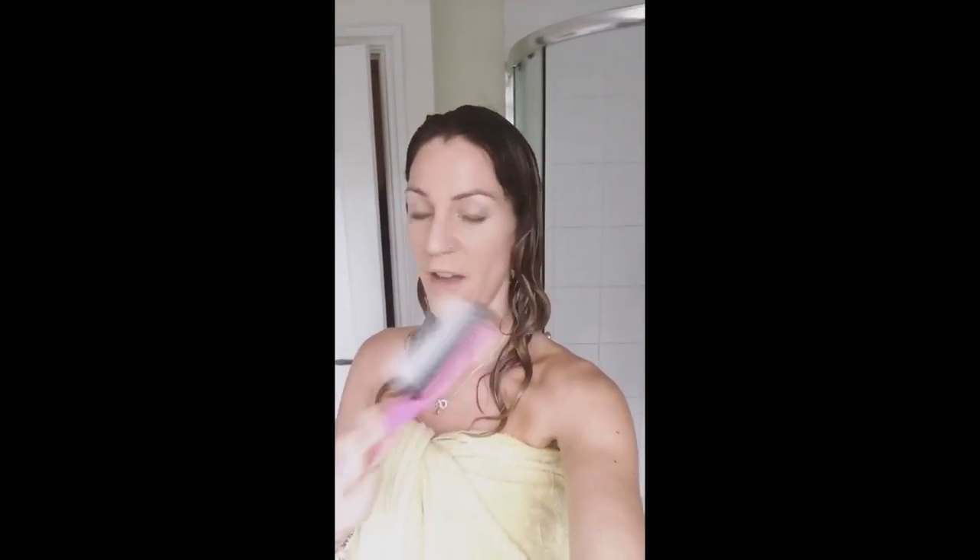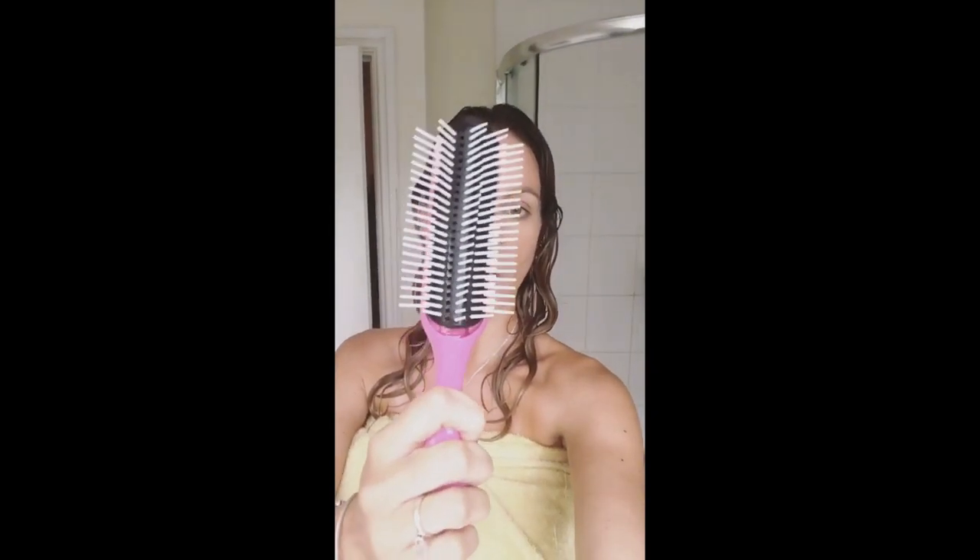Going back to the Denman brush — I've only recently introduced this into my routine, I've never used a brush during my curly girl method at all, and I only use it on wet hair. It comes with nine rows and I've taken four of those rows out, leaving five rows in. I find it distributes the conditioner beautifully, and by taking out rows it gives bigger clumps — which is what you want instead of stringy curls.